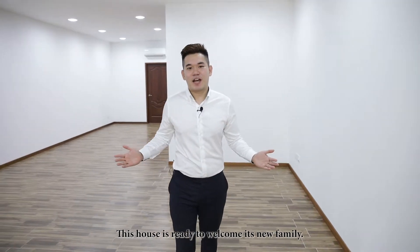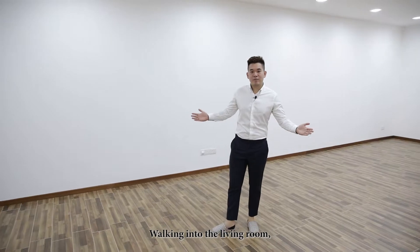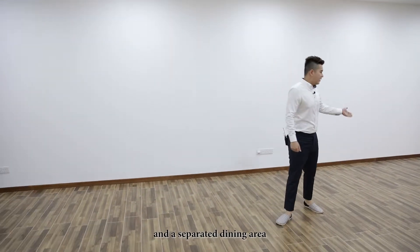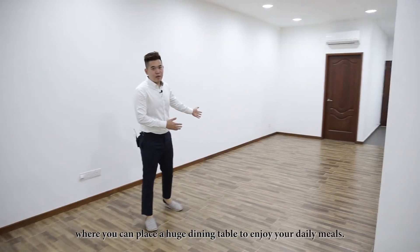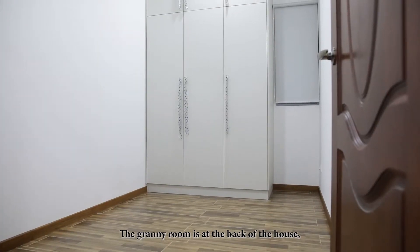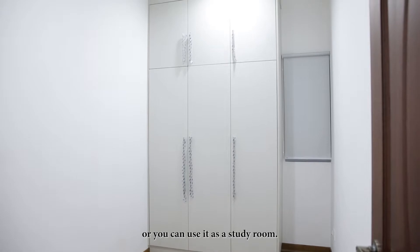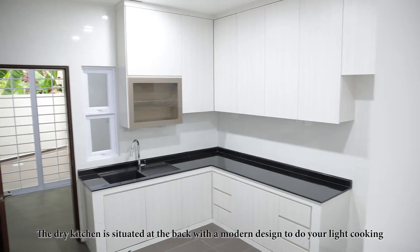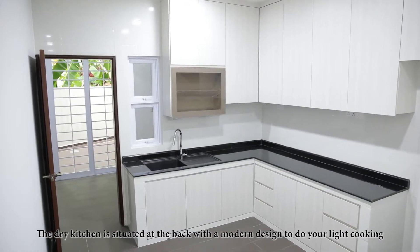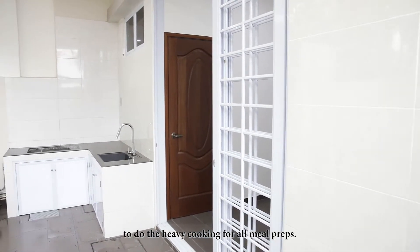This house is ready to welcome its new family. Walking into the living room, you have a huge space to hold your guests and a separated dining area where you can place a huge dining table to enjoy your daily meals. The granny room is at the back of the house, which is able to accommodate a single bed or you can use it as a study room. The dry kitchen is situated at the back with a modern design to do your light cooking, and a wet kitchen at the yard to do the heavy cooking for all meal preps.